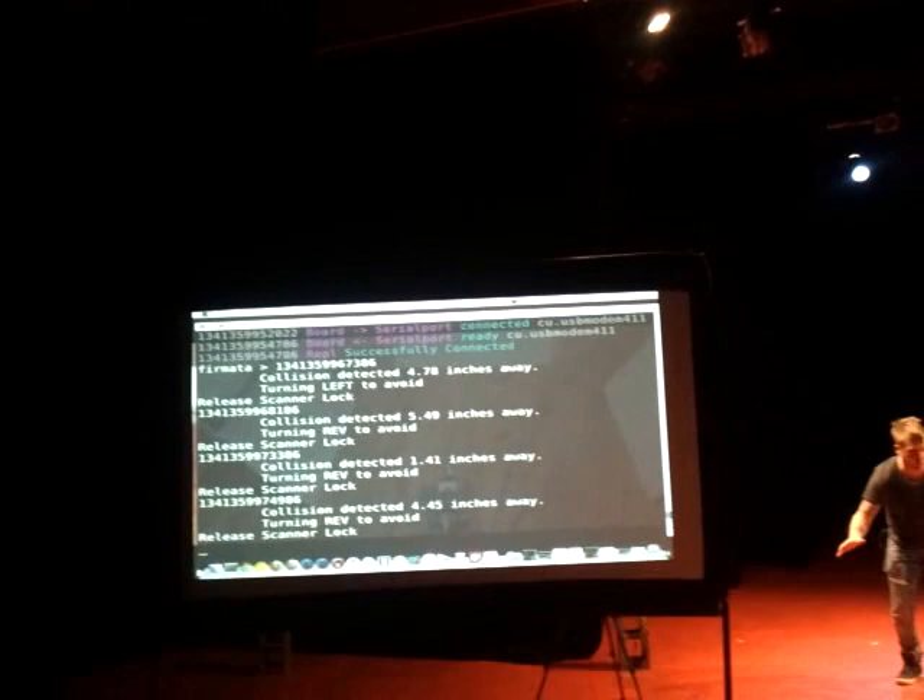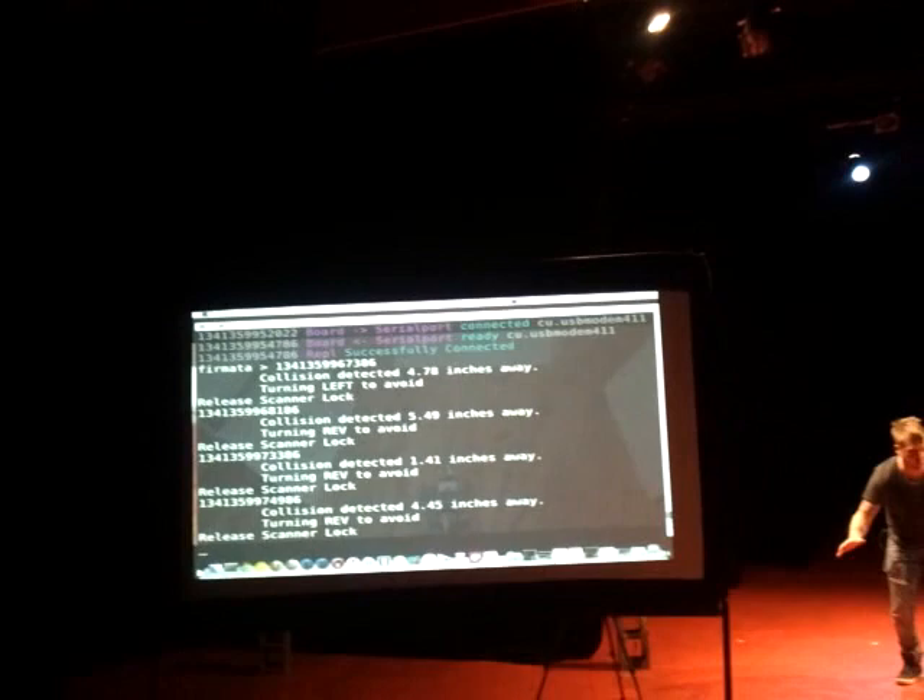The whole entire program running this is written in JavaScript. All that's coming down to the microcontroller program is bytes — it's just information about what's going on.